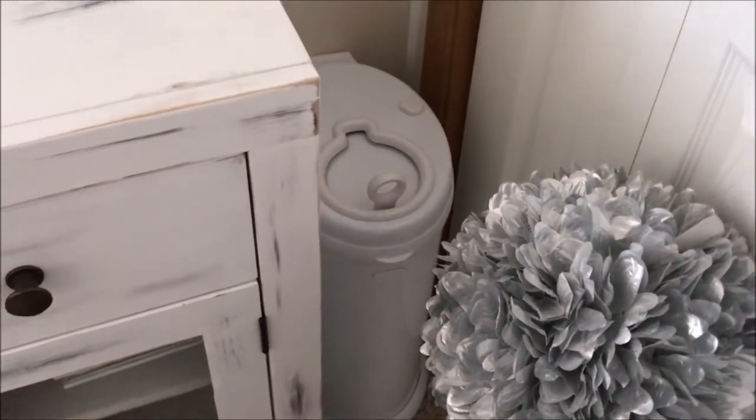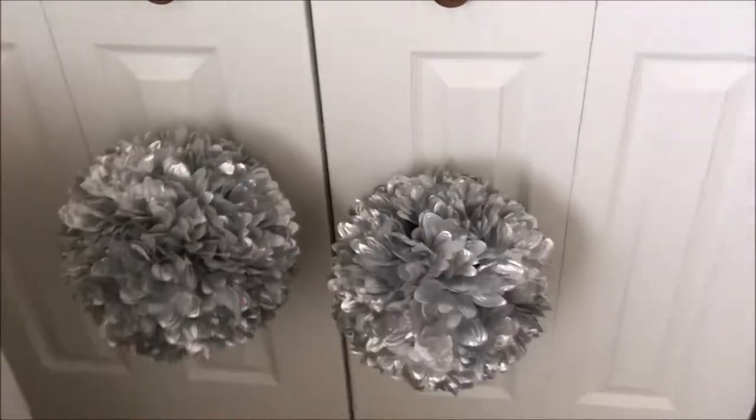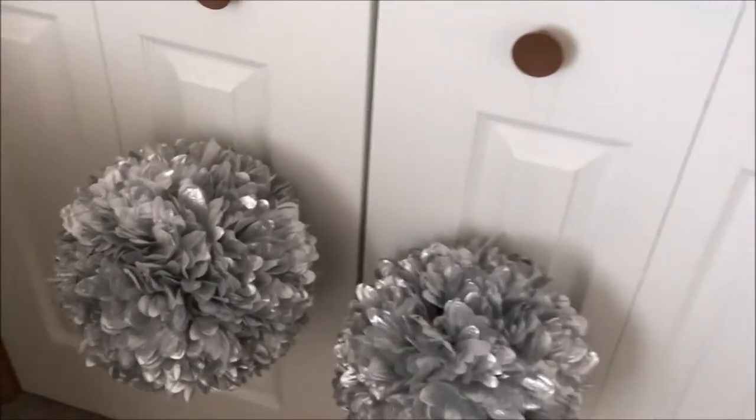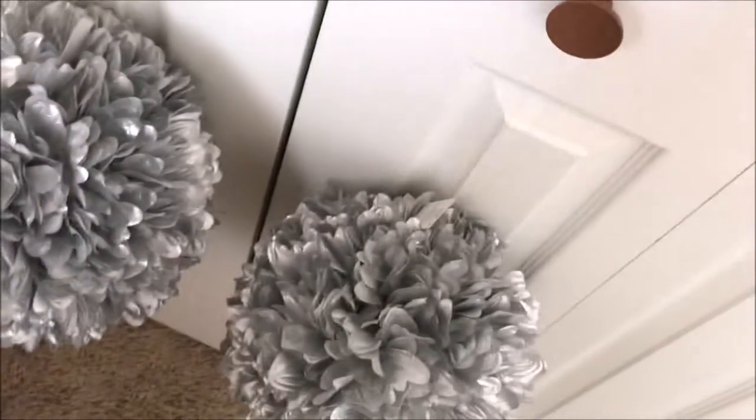Right there we have the Ubbi diaper pail, though it actually can't go there because you can't open the closet with it there. These decorative balls I got from my baby shower — they're from Hobby Lobby. I'm probably not going to keep them there.